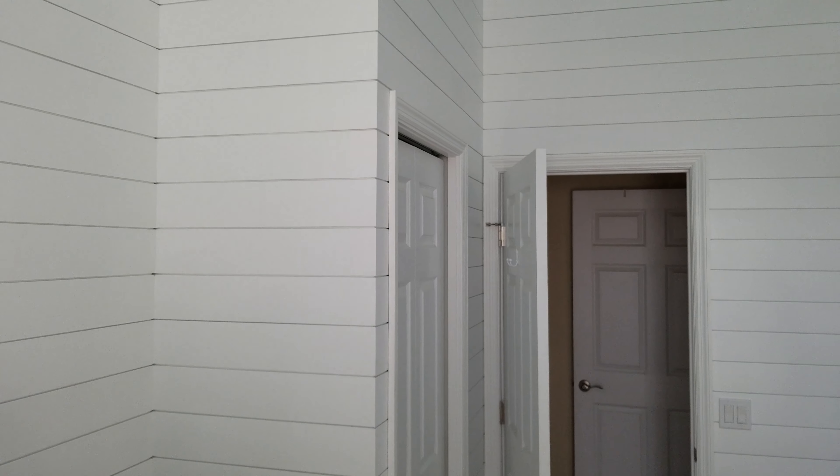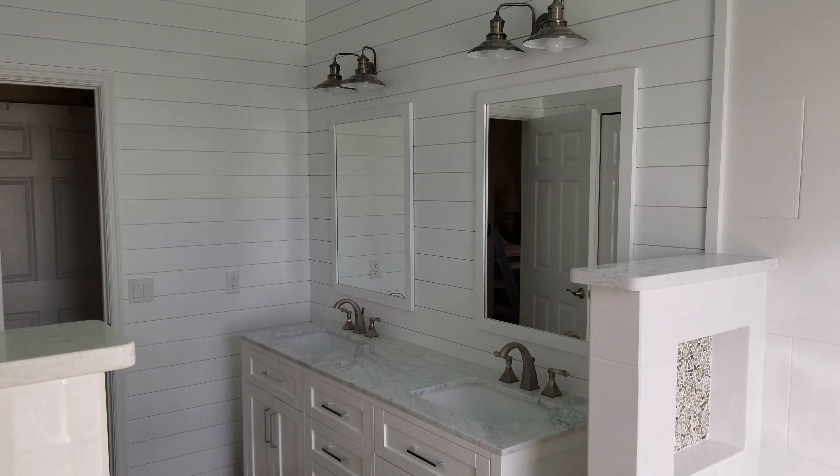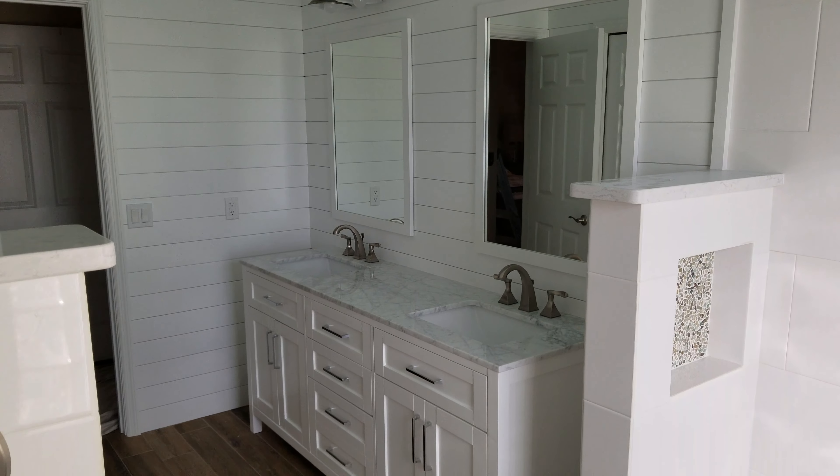Did my little touch-ups. We're just waiting on the tile guy to come finish up the tile in the shower area. With the mirrors and lights back up, all the shiplap is painted. I figure I'll show you guys before I cover this floor back up.